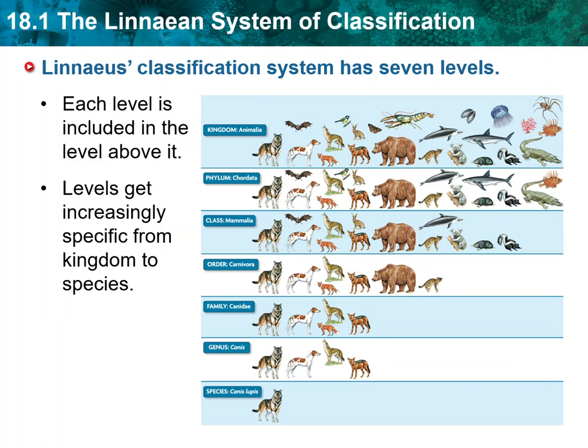Linnaeus' classification system has seven levels, or taxa. From the most general to the most specific, these levels are kingdom, phylum, class, order, family, genus, and species. Each level of Linnaeus' system is nested, or included, in the level above it. A kingdom contains one or more phyla. A phylum contains one or more classes, and so forth.